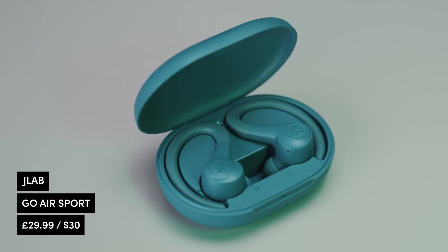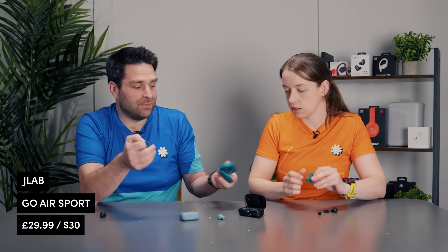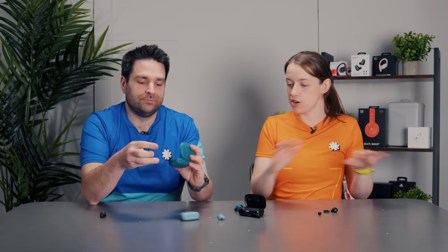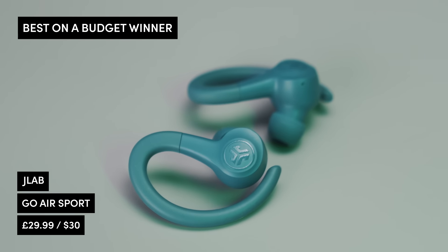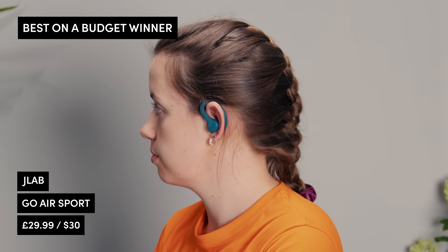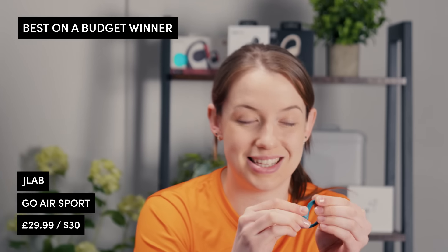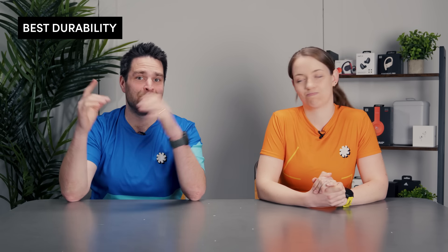The other JLab option is the Go Air Sport — their sport headphones — which works similarly to the Beats with a fin going around the back of your ear. If you're looking for something similar to the Beats at a much lower price point, these are a great option. They have the same kind of built-in charging cable — very nifty. The winner in the budget category: the JLab Go Air Sport. The fit and audio quality for the price point are quite hard to beat, and they actually feel really soft around the ear compared to pricier options.